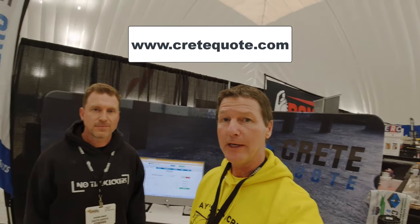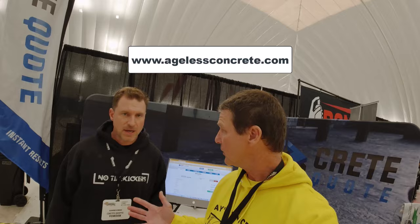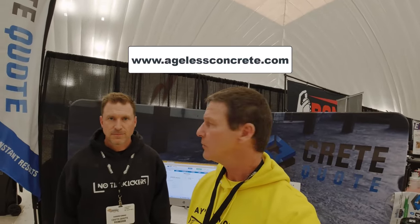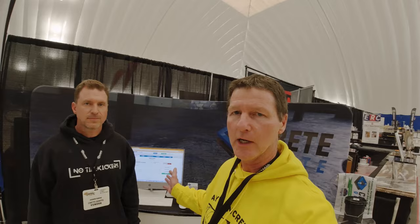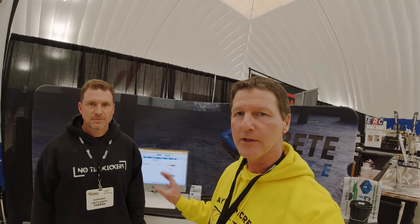If you think this is something you want to check out, go to CreteQuote.com. And you can also check out Aaron at AgelessConcrete.com — Madison, Wisconsin. He does amazing work and developed a really cool program to save you a lot of time. I highly recommend it if you've got a website and you're real busy and don't want to deal with all the tire kickers — this is going to take care of that for you and get you back home earlier.